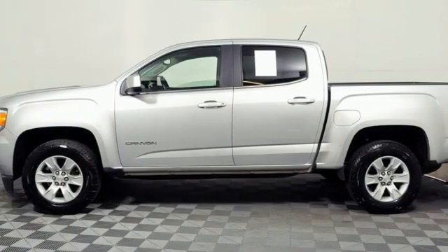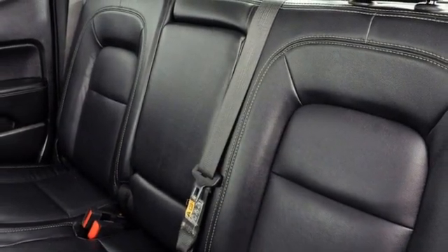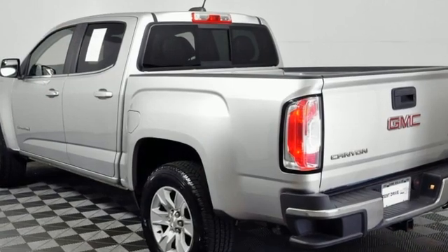Manual telescoping steering column. Apple CarPlay. IntelliLink voice activation. Active grille shutters. Rear-wheel drive. An inline four-cylinder engine.